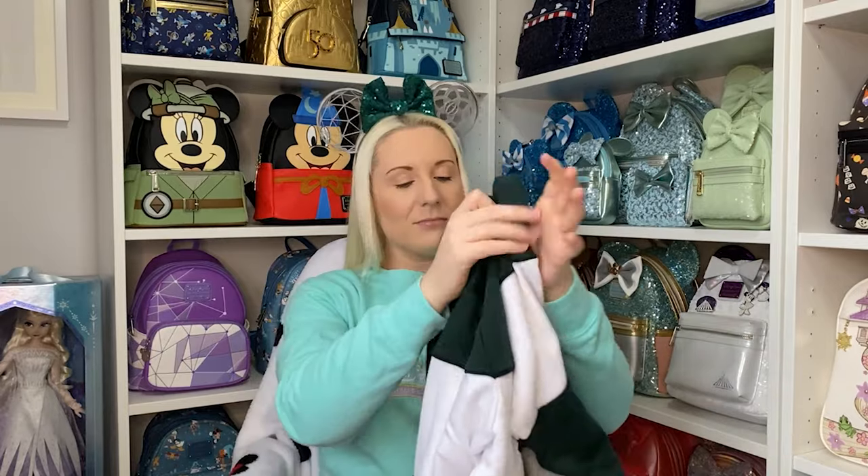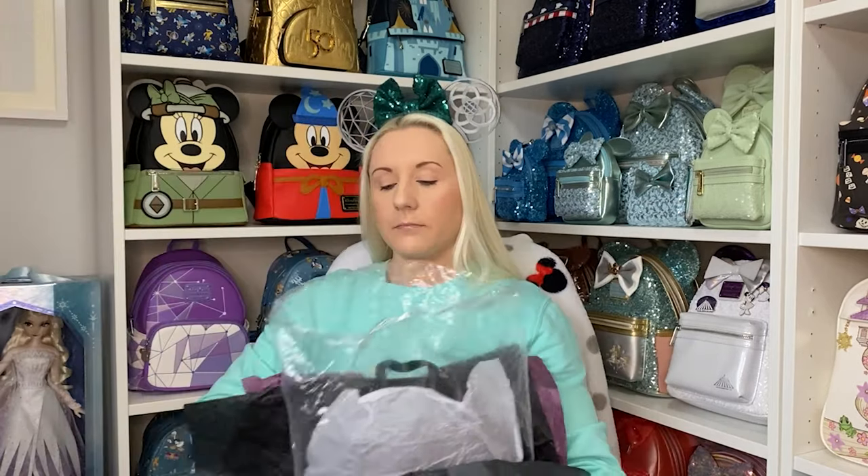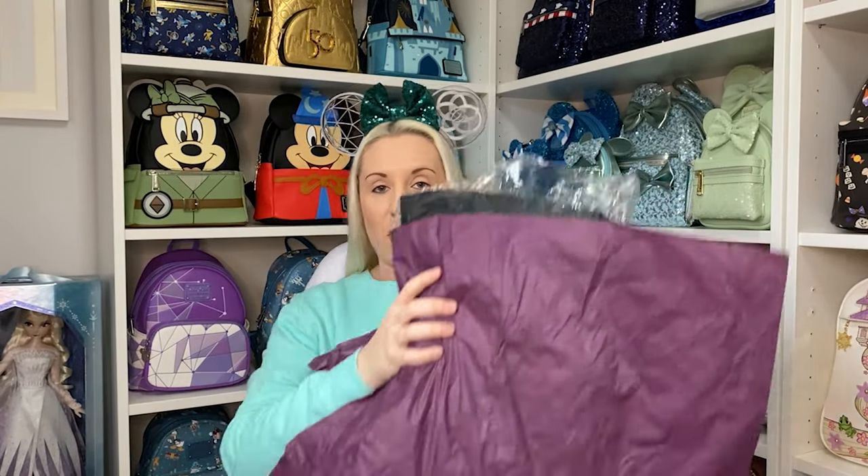That's item number two. Now item number three — I've had it for a few weeks but haven't properly shown or unboxed it, so I thought I'd add it in now. It came wrapped in a very specific way. It came in a box with purple and black paper around it, which probably gives a hint as to what it is. I think it was Geek Call that I got this one from.